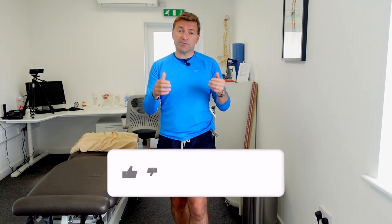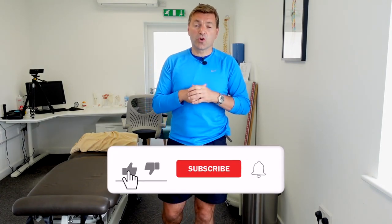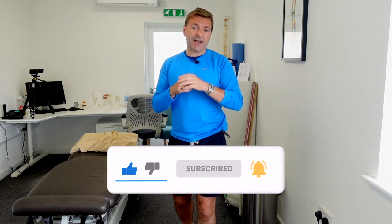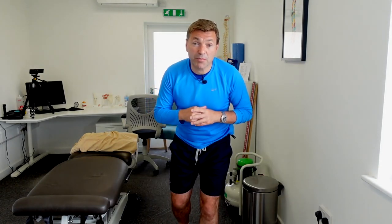I wish you the best of luck with this maneuver. I really hope it helps you with your dizziness. If you found this video useful and valuable, please give me a thumbs up, leave a comment, or subscribe to my channel. Take care of yourself, and take care of someone else as well if you can. Bye for now.